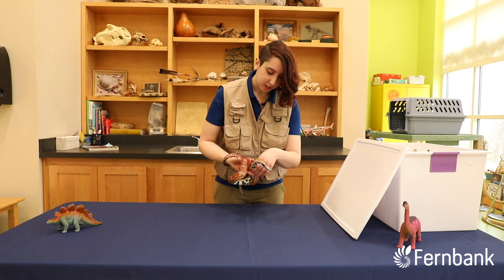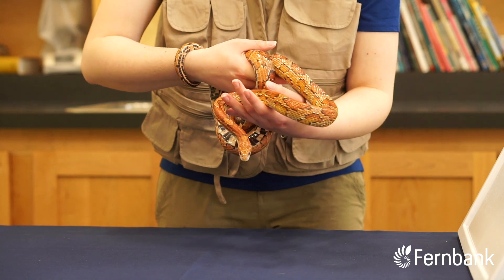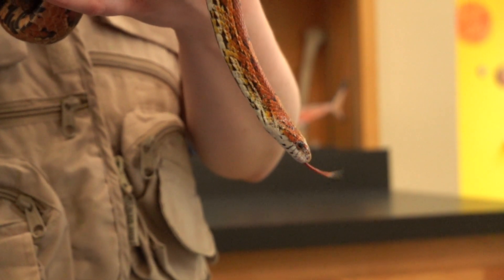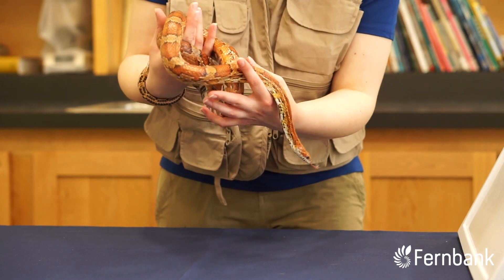He is, you'll see, sticking his tongue out, which of course is how snakes smell. So their senses are a little different than ours. Snakes smell by sticking out that tongue, grabbing odor molecules from the air, and then putting it to the roof of their mouth where they have an organ called the Jacobson's organ. Very useful.